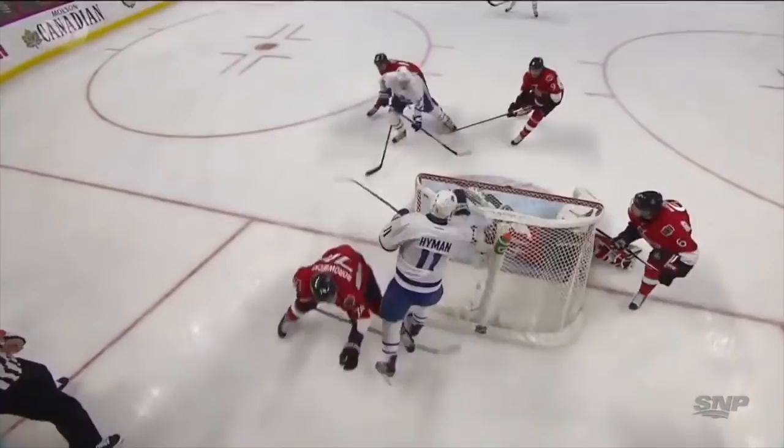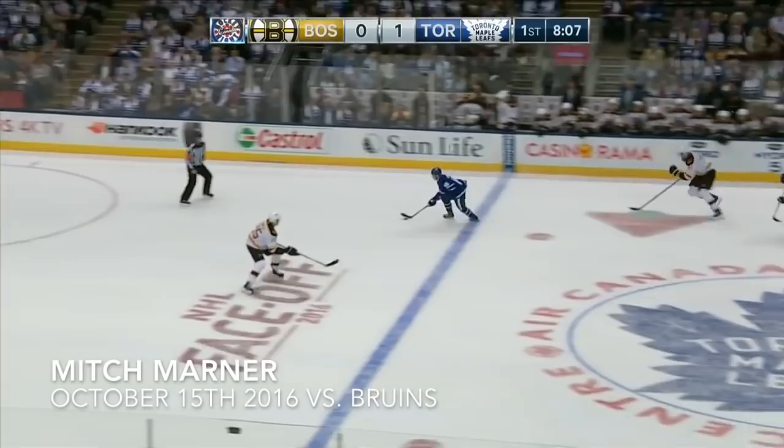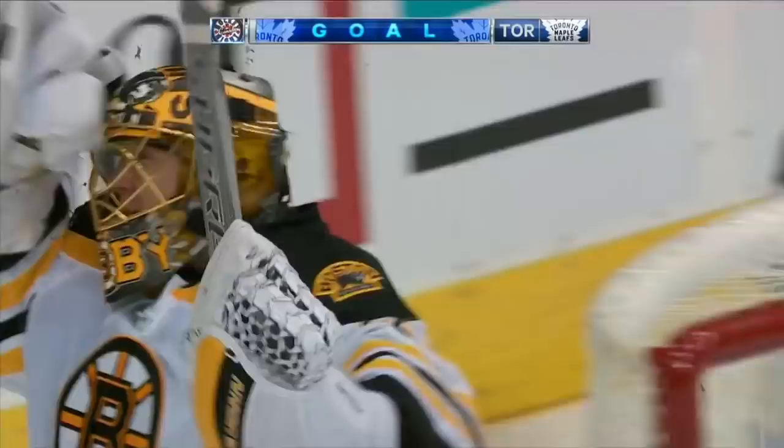Great job right there by Hyman to dig it out from behind the net. A pass ahead to Mitch Marner — he shoots! He scores! The fans have been waiting for it, and Marner just gets lost — he gets behind.